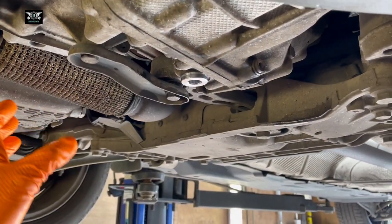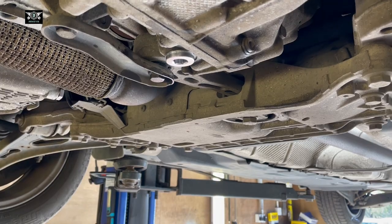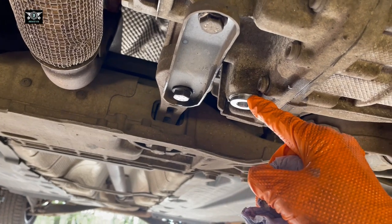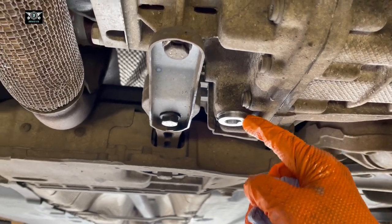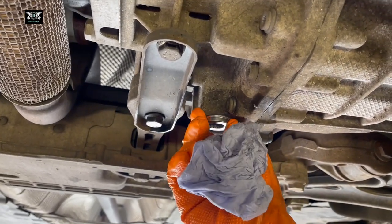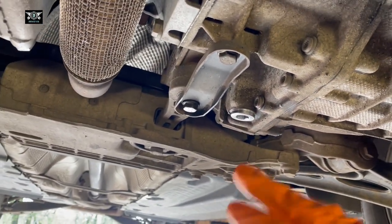Using some brake cleaner to clean the area nicely. If there are any leaks, keeping the area clean makes them easier to spot. There are absolutely no leaks on this one. The drain plug shouldn't be tightened more than about 25 Newton meters — you can google the exact torque spec, it's not difficult to find.